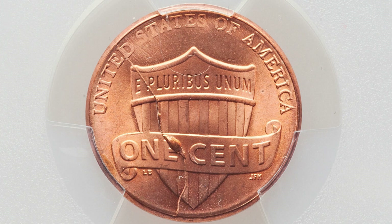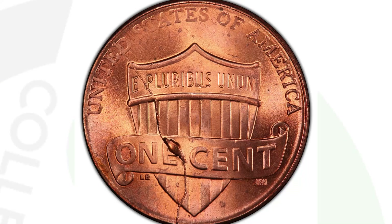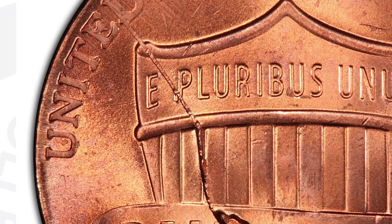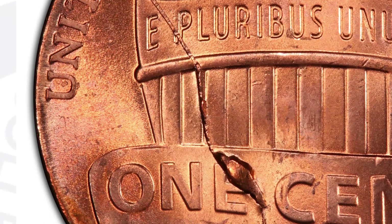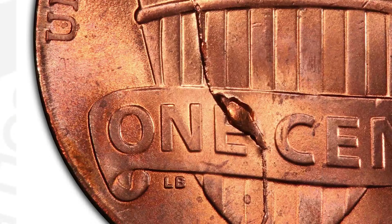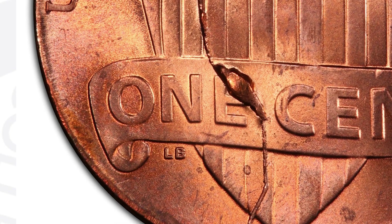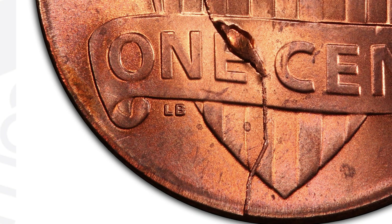This next coin is a 2020 Lincoln Cent. It looks very normal on the obverse, but on the reverse you'll see it has a retained cud. You can look for die cracks, cuds, and die chips on all kinds of different coins — even modern coins like this 2020 example. This coin is graded by PCGS at mint state 66 red and sold for $660.